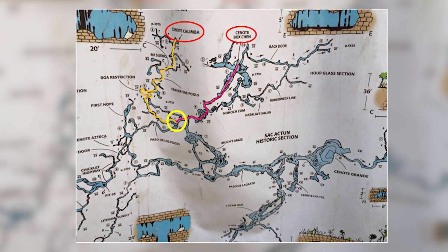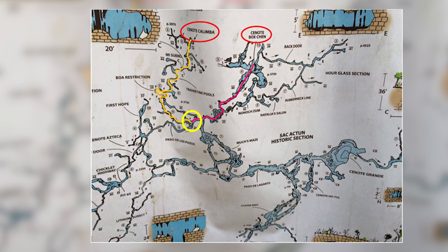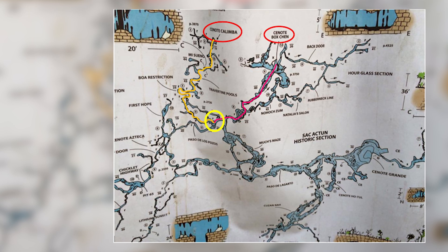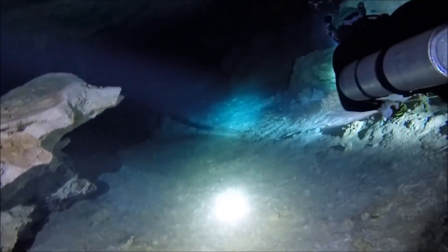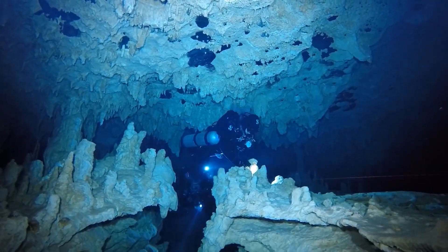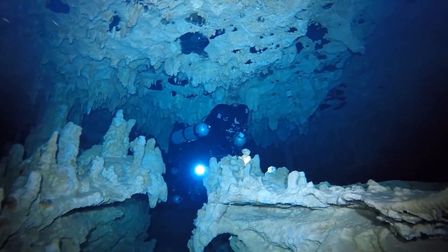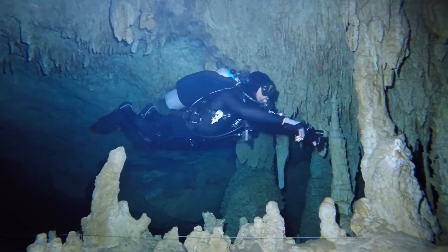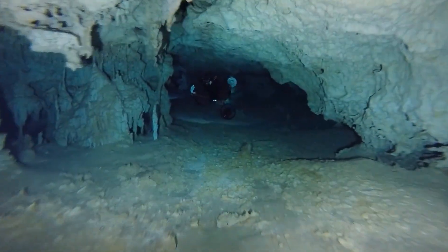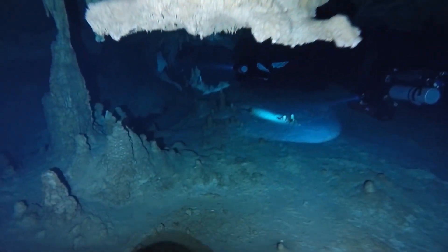Teams 2 and 3 planned their dive towards Box Chen. At the T-junction, just a few minutes into the cave, they would take the left turn. Team 4, on the other hand, planned to do the bypass towards Cenote Pabalani — turning right at the Boa restriction and also turning right at the T-junction. Team 1 entered the cave system and clipped their stage tank on a line at the left side at about 15 minutes dive time. A stage tank is an extension tank used by divers during their exit.